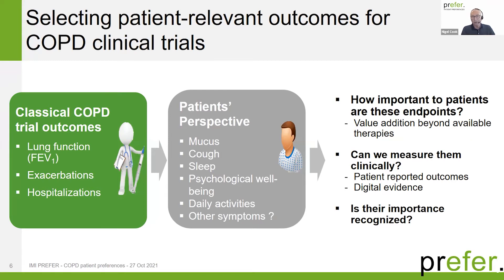Research that we've done and also the literature on COPD suggests that there are many other things COPD patients suffer from, including excess mucus secretion, chronic cough, and sleep disturbance. It can affect their psychological wellbeing, daily activities, and other symptoms as well. This raises the question: how important to patients are these other aspects relative to the ones traditionally measured in trials? Would there be value in treating some of these other symptoms? Can we measure them clinically, through patient-reported outcomes, or digital evidence capture, and would their importance be recognized by decision makers, reimbursement agencies, or regulatory agencies?